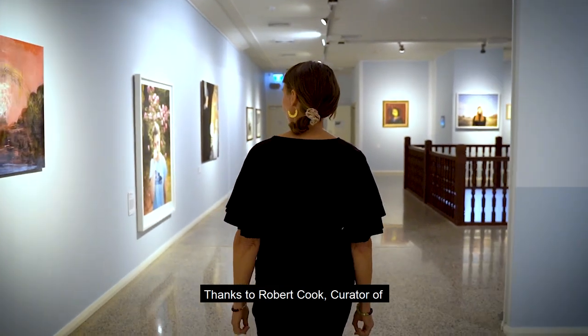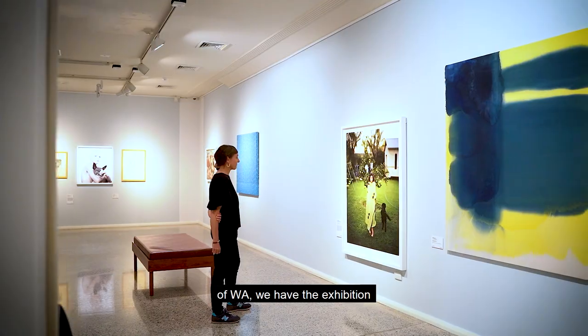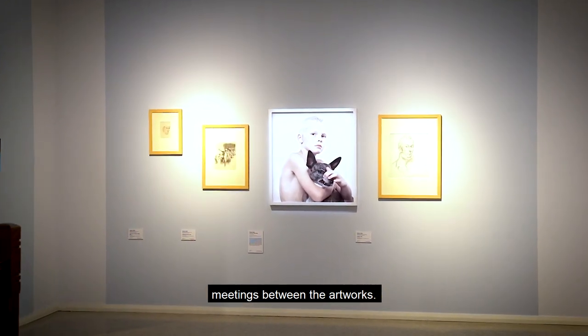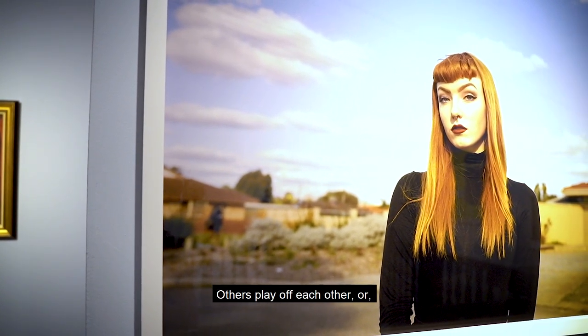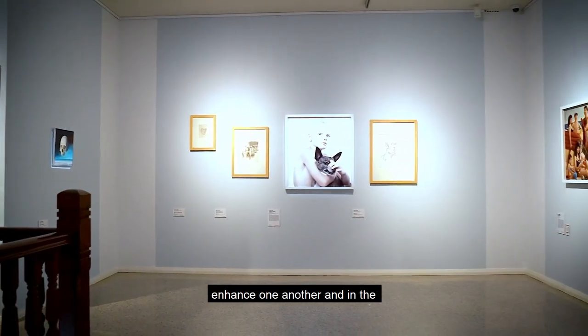Thanks to Robert Cook, Curator of 20th Century Arts at the Art Gallery of WA, we have the exhibition design as you see it here. The groupings are made to create little meetings between the artworks. Some works relate to each other, some works share a certain power, others play off each other.